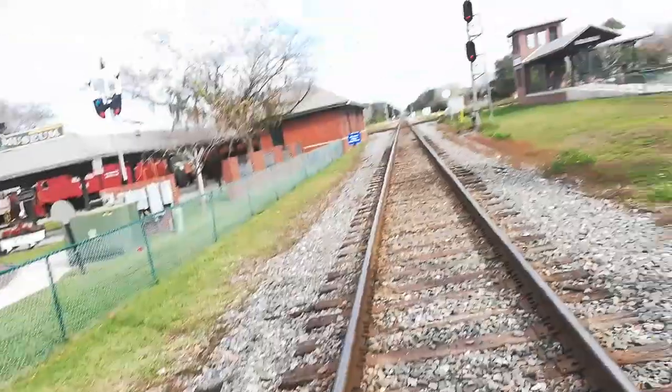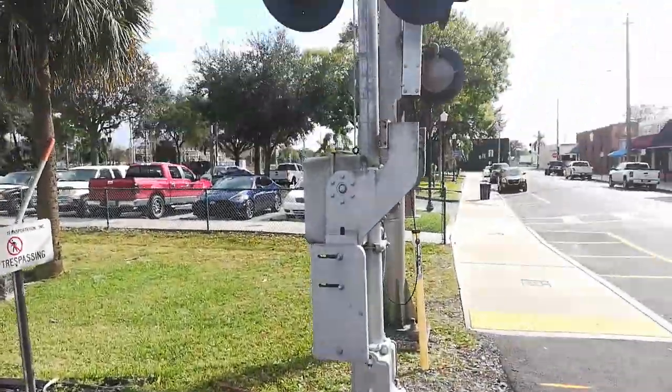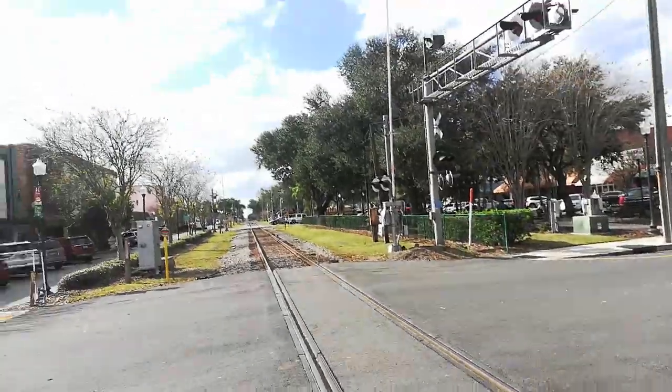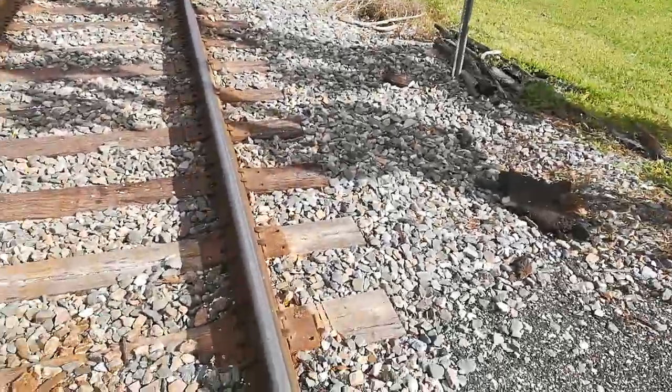Hi everyone, Sam the Railfaner here. I'm at the Palmer Street Railroad Crossing in Plant City, Florida of Atlantic Coastline Railroad. We are doing a tour of this crossing.